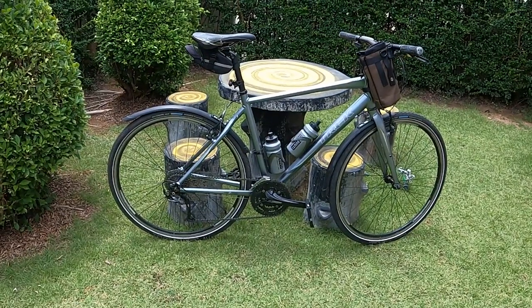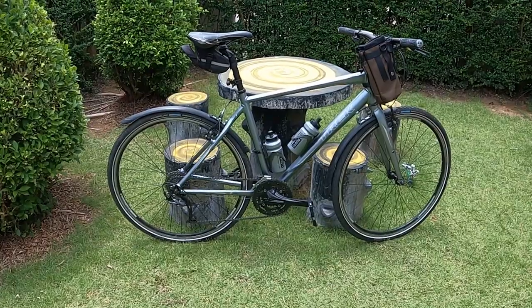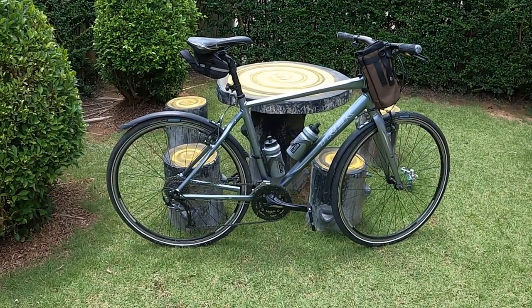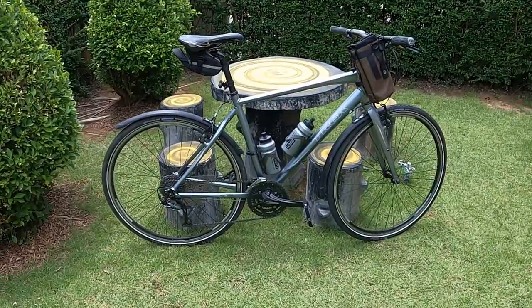Today I'm going to take the Trek 7.3 out on the road to see how it performs and see how it handles. I'm going to take it into the city because I have a couple of little jobs that need doing, so I may as well get those done today.